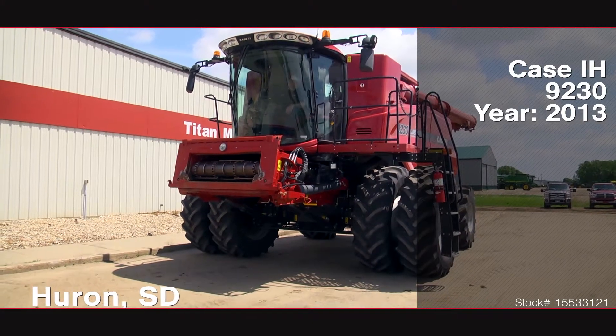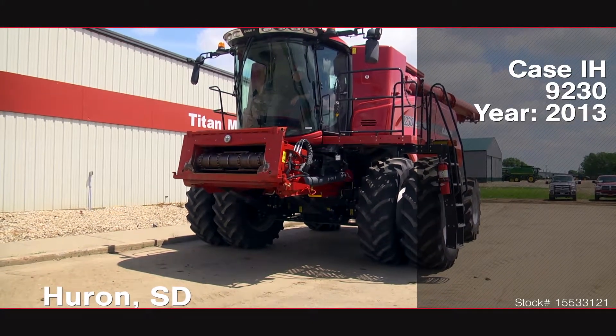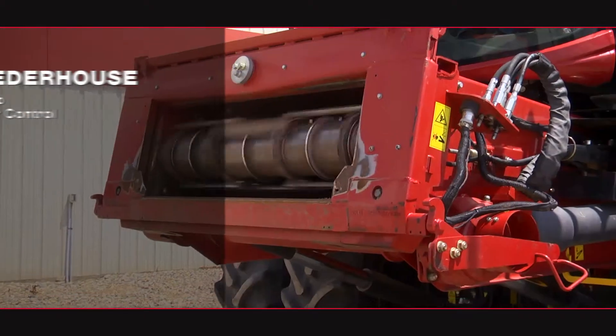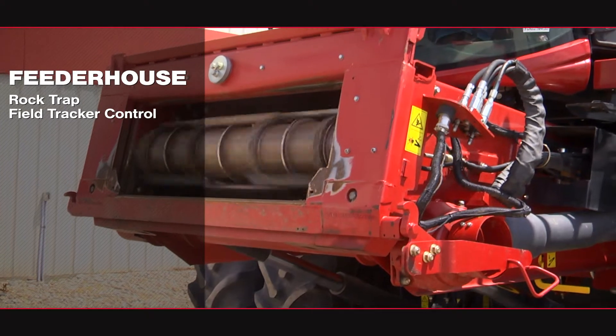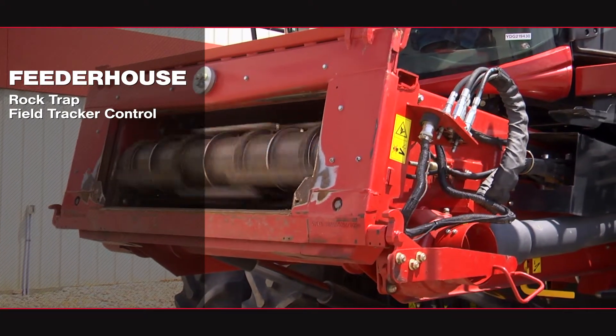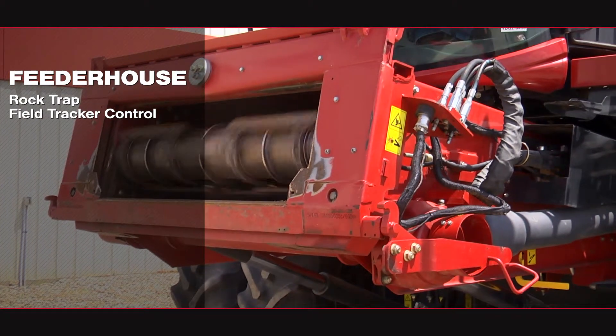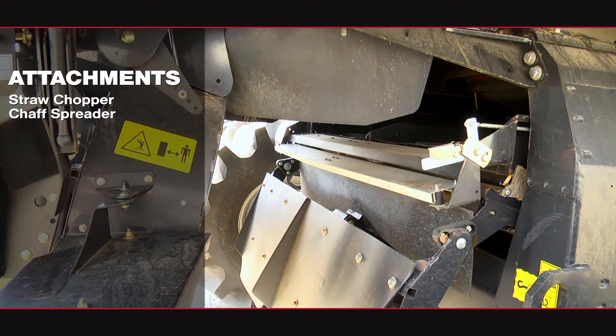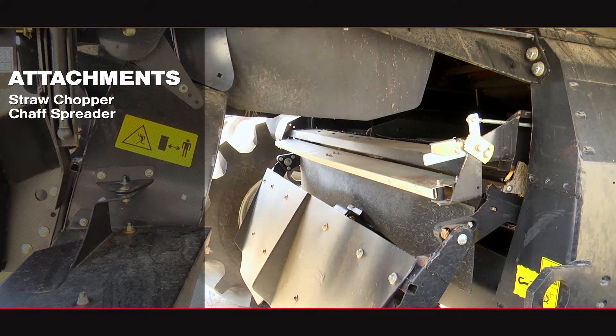Now available at Titan Machinery: a 2013 Case IH 9230. The thresher house features a rock trap and field tracker control. The rear attachments include a straw chopper and a chaff spreader.